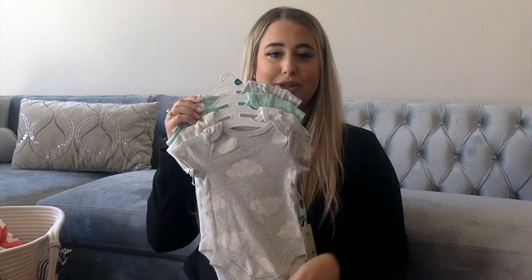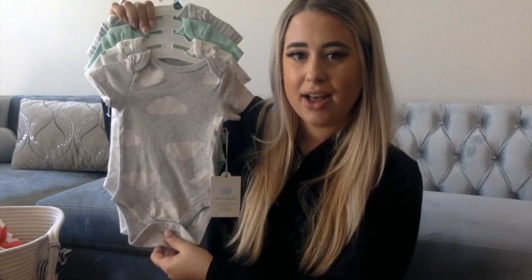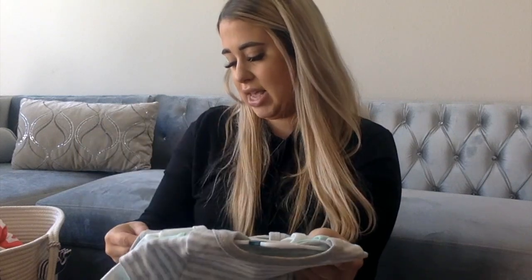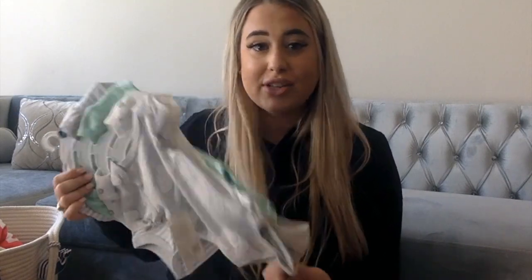I also got these little onesies from Target — this one has clouds on it, this one has stars, then a cute little mint one and a striped one. These are all zero to three months, and I got all four of them for $9.99. You can't beat four cute onesies for $10!